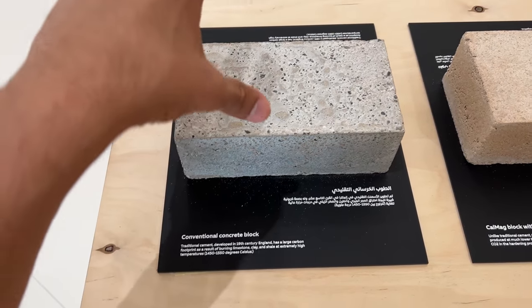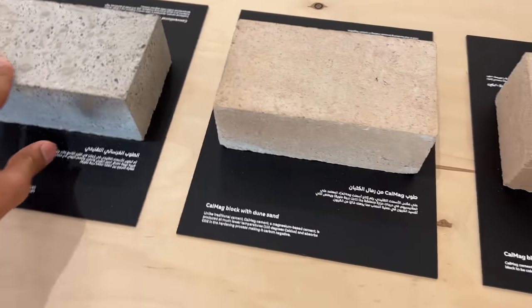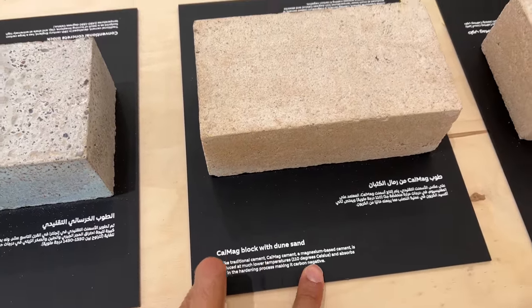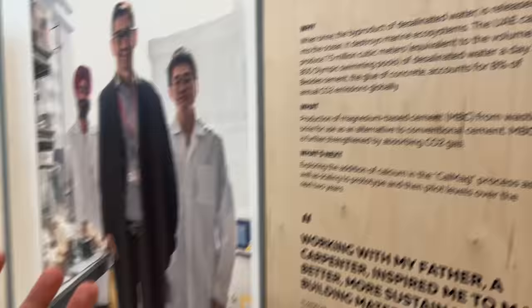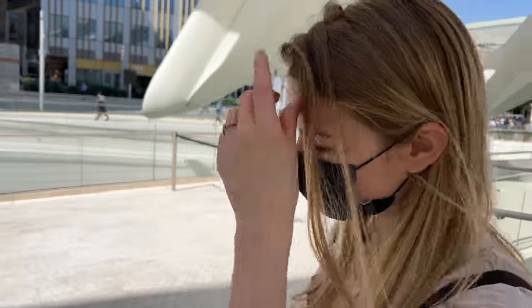Normal cement is very dangerous for the environment, but here is a special cal-mag cement made with magnesium, which is actually being released from the desalination process. They are creating sustainable concrete this way.